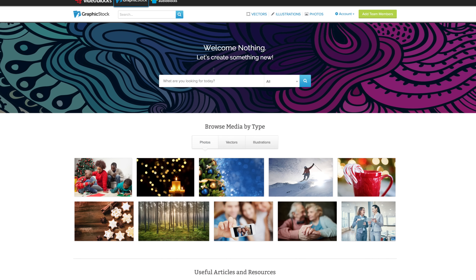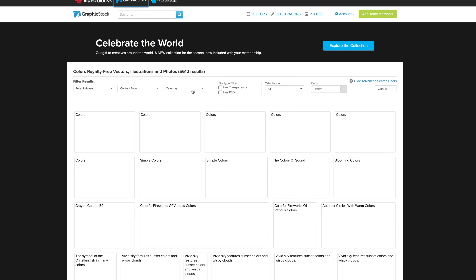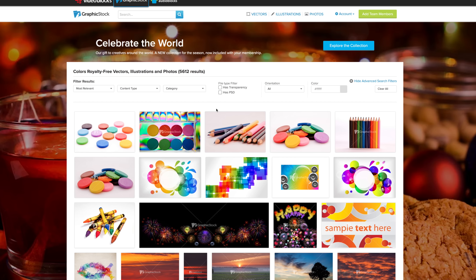This video is sponsored by GraphicStock. GraphicStock has the largest unlimited download library of graphics, photos, vectors, and images on the internet. It has over 300,000 graphics, photos, and vectors alongside images.